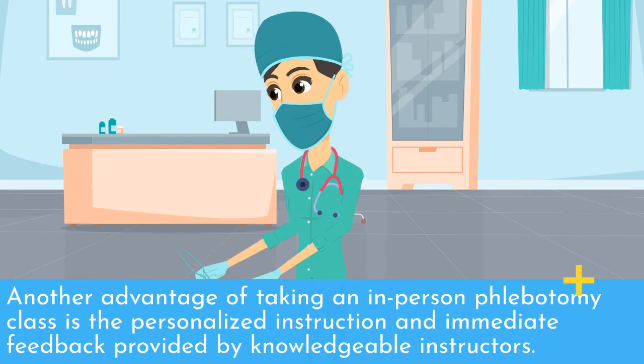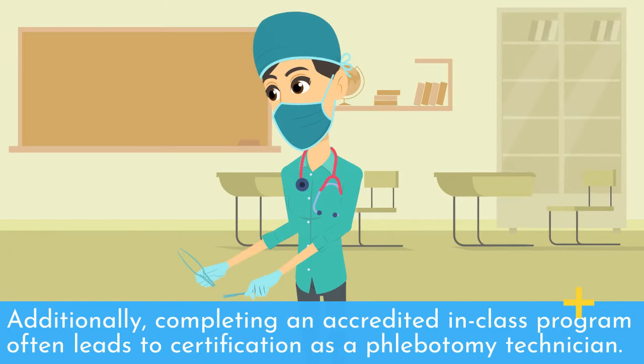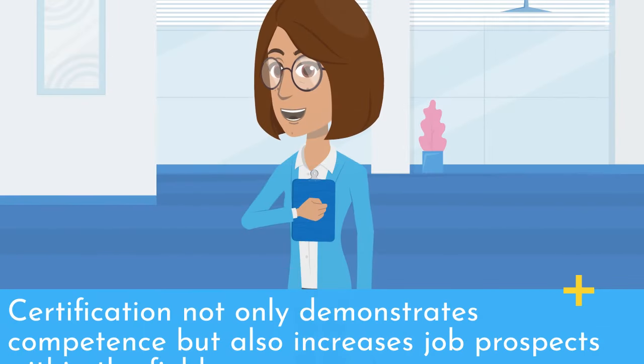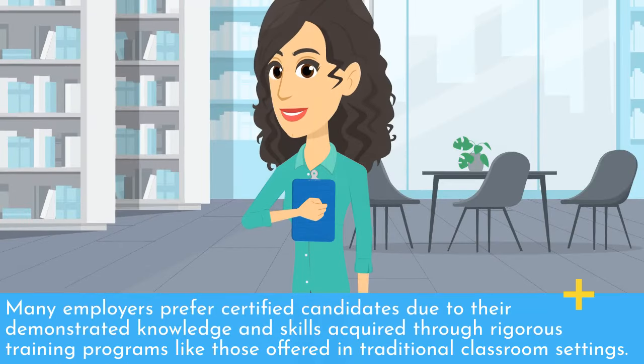Another advantage of taking an in-person phlebotomy class is the personalized instruction and immediate feedback provided by knowledgeable instructors. Additionally, completing an in-class program often leads to certification as a phlebotomy technician. Certification not only demonstrates competence but also increases job prospects within the field. Many employers prefer certified candidates due to their demonstrated knowledge and skills acquired through rigorous training programs like those offered in traditional classroom settings.